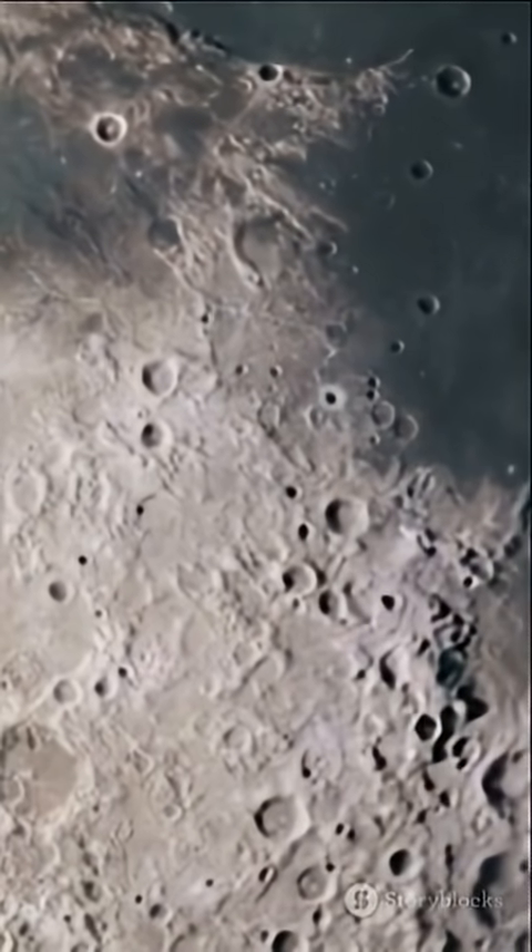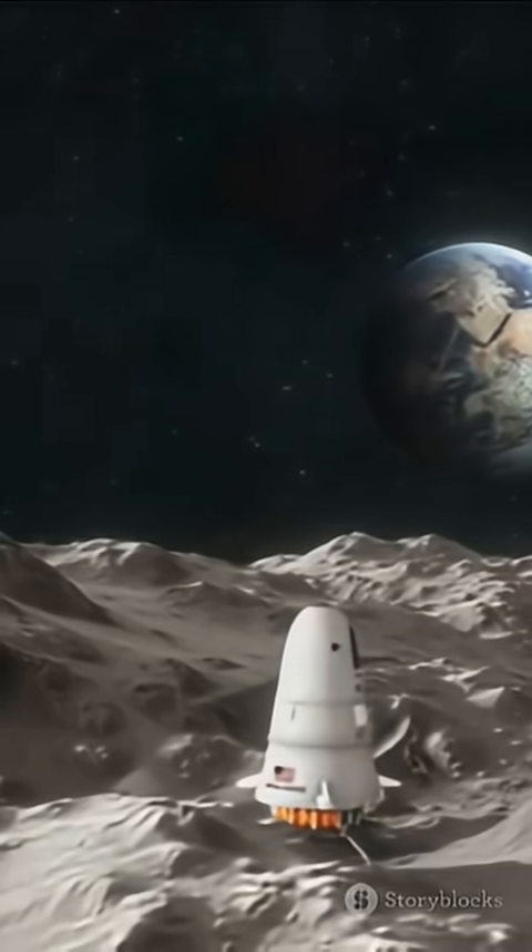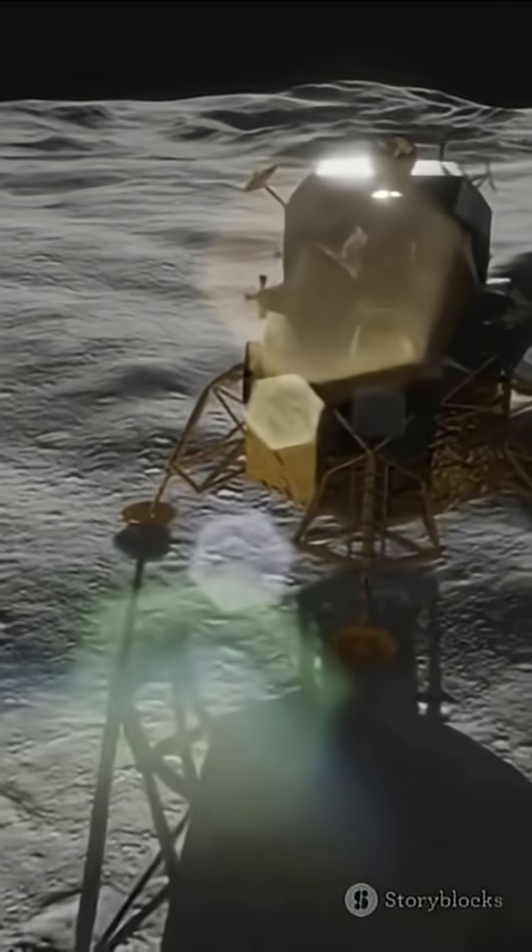So next time you hear 'dark side of the moon,' remember — it's not dark, it's just unexplored. Until now.